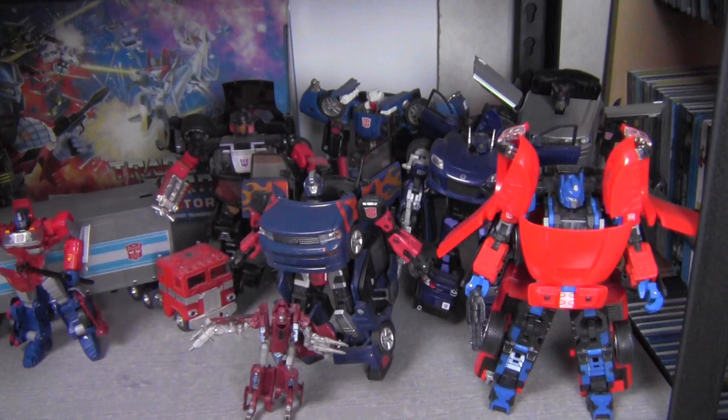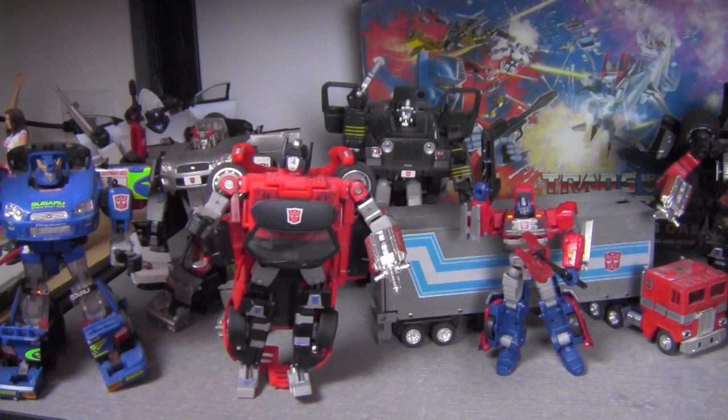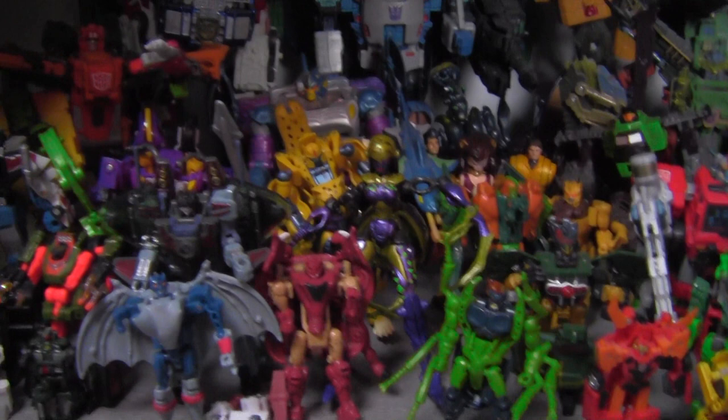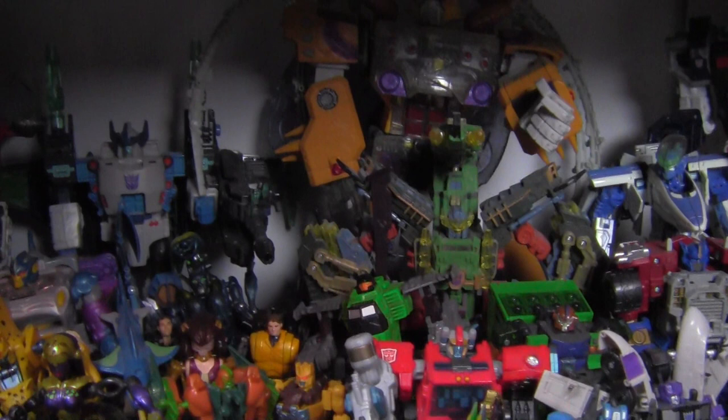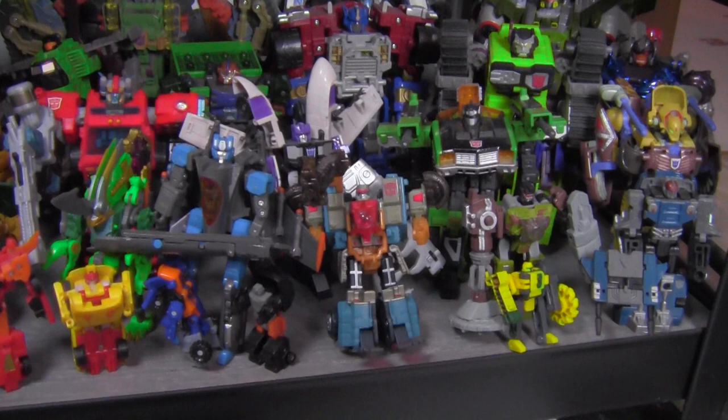The shelf below that is all my Transformers Alternators, plus a couple of random Transformers that have fallen off their shelves. One of the smaller carrying cases, another G1 vintage Optimus who's complete and loose. The Alternators line is great but I still need to find some figures. Down below that are all the random Transformers lines from the past 15 years or so — whether it's Beast Wars and Beast Machines or War for Cybertron, all those different lines and figures. I like some of the designs, though some of them are really kooky with action features.